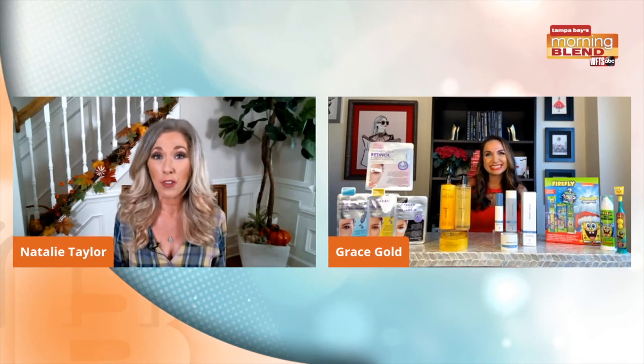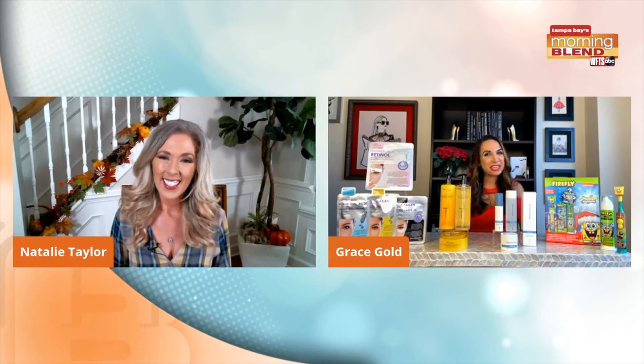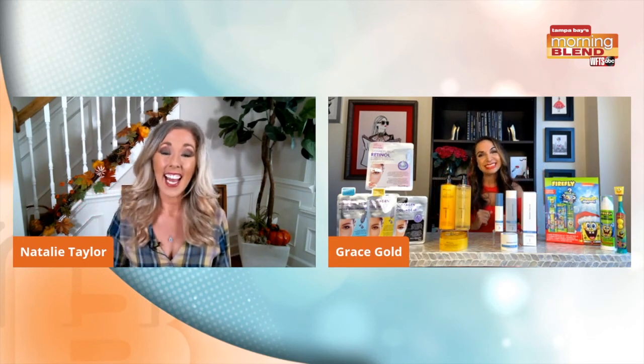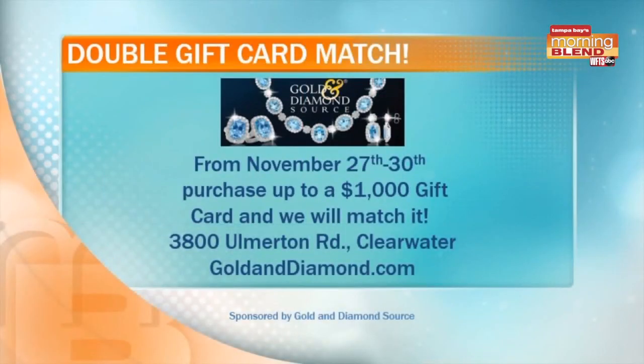Grace, thank you for spending your birthday with us — we appreciate you. Great seeing you! Thank you. Happy holidays, everybody, and Happy Thanksgiving as well. How about another gift idea from our friends at the Golden Diamond Source before we take a quick break? It's their Double Gift Card Match, running from November 27th through the 30th. You purchase up to a $1,000 gift card and they match it — that's $2,000 in buying power. You can visit them in store or at their website. We'll be right back.